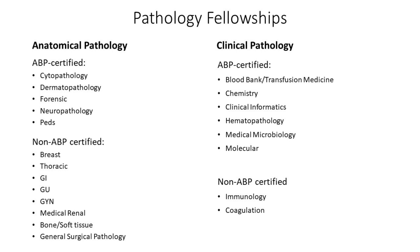Most fellowships are one-year fellowships. The only exceptions are hematopathology, which is two years, and neuropathology, which is also two years.